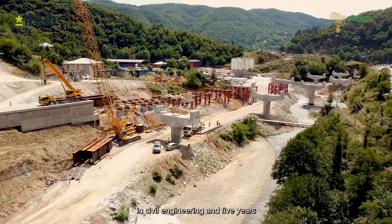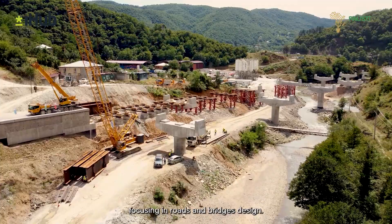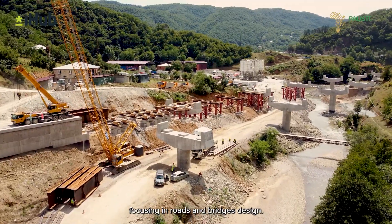Professionally, I have seven years experience in civil engineering and five focusing in roads and bridges design.